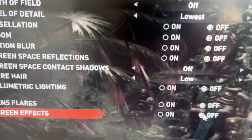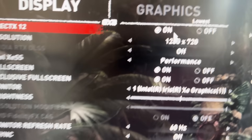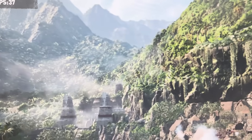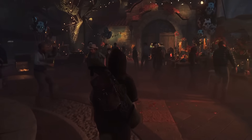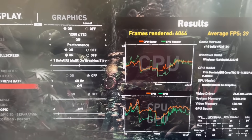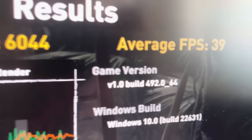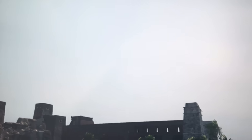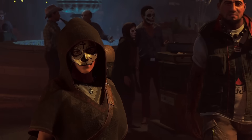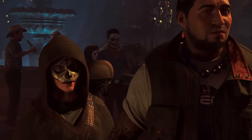I set my graphics settings to the lowest preset and turned down even more settings, and enabled performance upscaling, which means the images are being rendered in 360p. Then I upscaled to 720p using AI, and even with the lowest settings and cheating with AI, this potato still gets us an atrocious result of 39 FPS. The hill doesn't even render in because these integrated graphics suck.